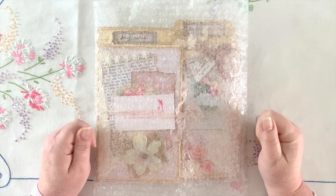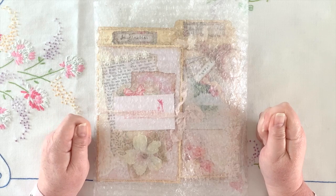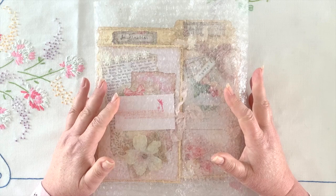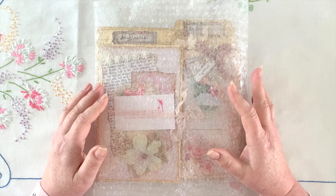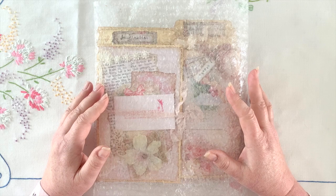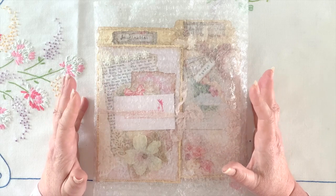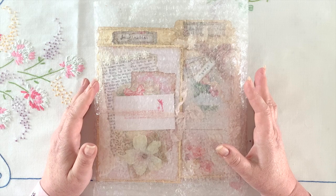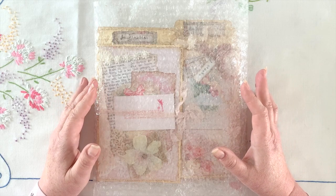Hello everyone, it's Angela again! Welcome back to my channel, thank you for taking some time to spend with me today. I have been very fortunate recently with winning a couple of giveaways, and this is one I won from Paper Pixie on Instagram and YouTube. Reem was very kind to put together a giveaway on her channel, and I was one of the lucky winners, so I just wanted to share this beautiful creation she's put together.